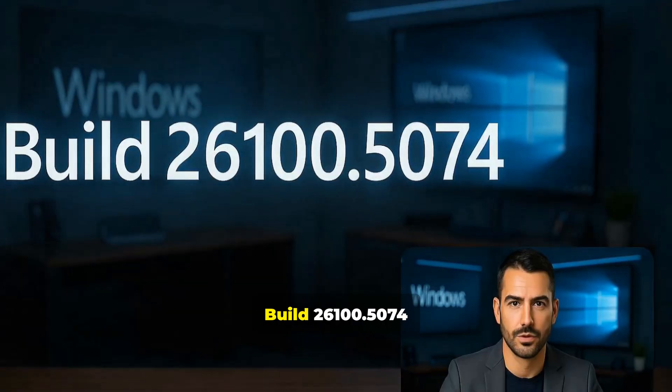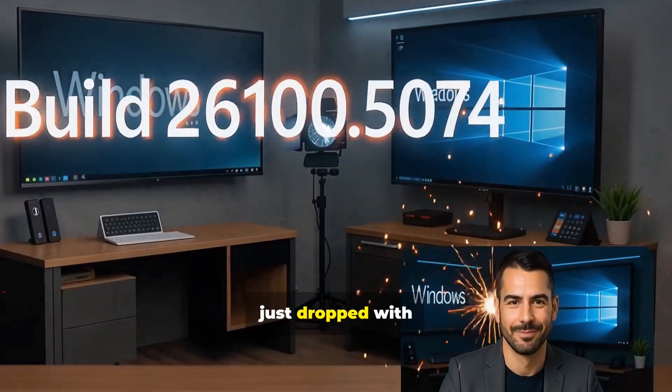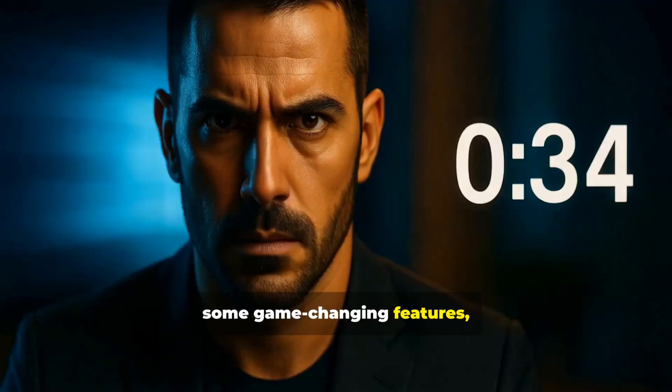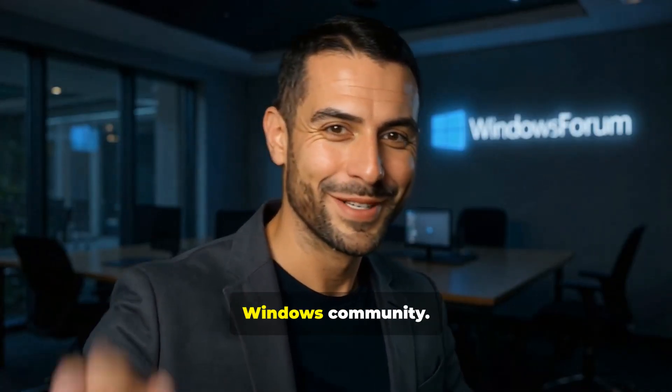Urgent Windows Update Alert. Build 26100.5074 just dropped with some game-changing features, but there's a critical security issue you need to know about. I'm your host bringing you the latest from the Windows community.